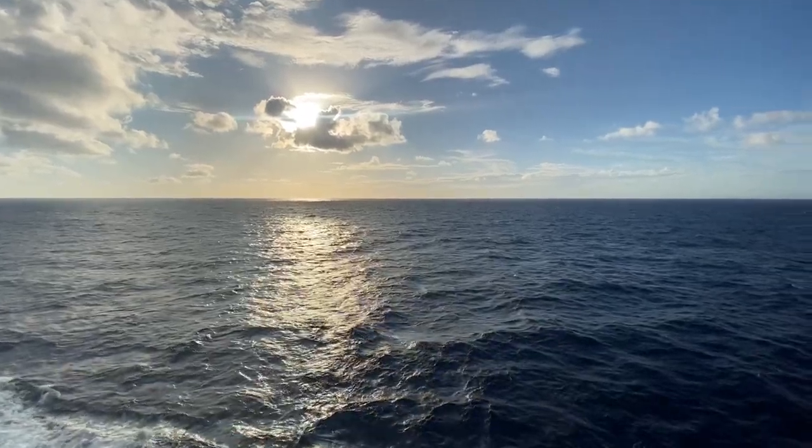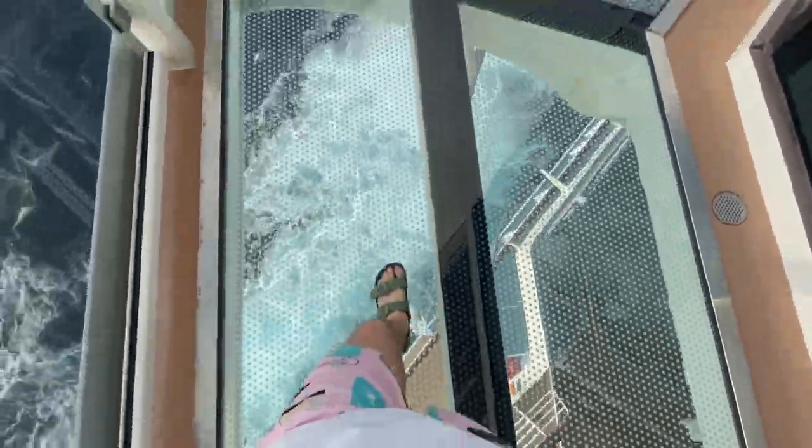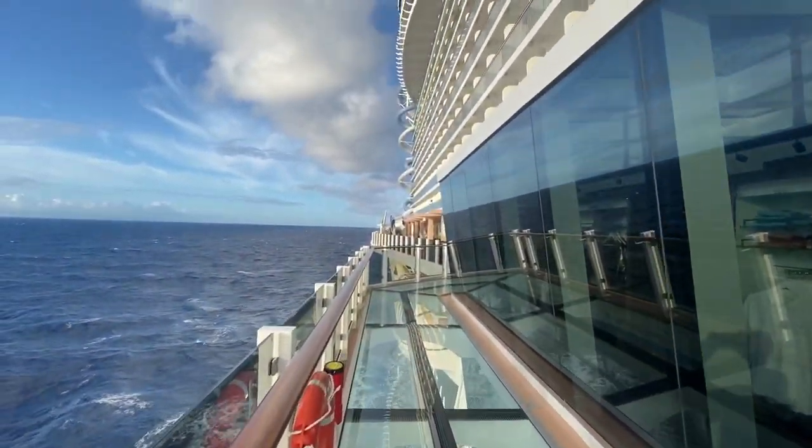The drop slide was terrible — it sucked. Make sure to check out the Shorts video to see why. If you're looking for a good dry slide experience you're definitely going to have to go on Royal Caribbean and ride the Great Abyss, because you're not going to find it here with Norwegian. Anyway, tomorrow we'll be in Aruba, so make sure to like and subscribe.